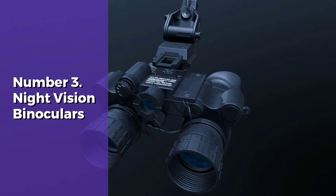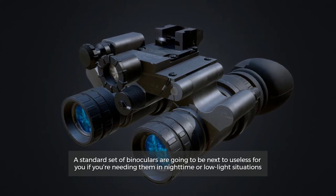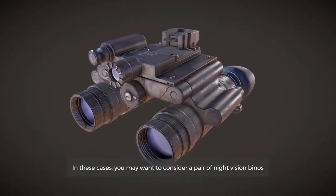Number 3: Night Vision Binoculars. A standard set of binoculars are going to be next to useless for you if you're needing them in nighttime or low-light situations. In these cases, you may want to consider a pair of night vision binos.